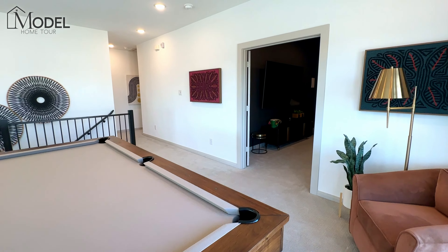To our left is our final bedroom. This room is not an ensuite — it's going to use that full bathroom out in the hallway. But this one does have another really nice sized walk-in closet.